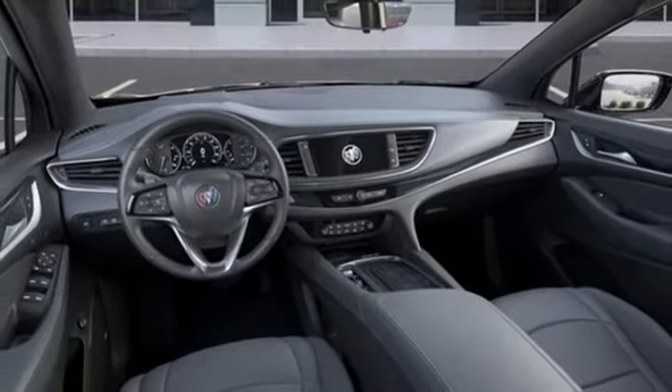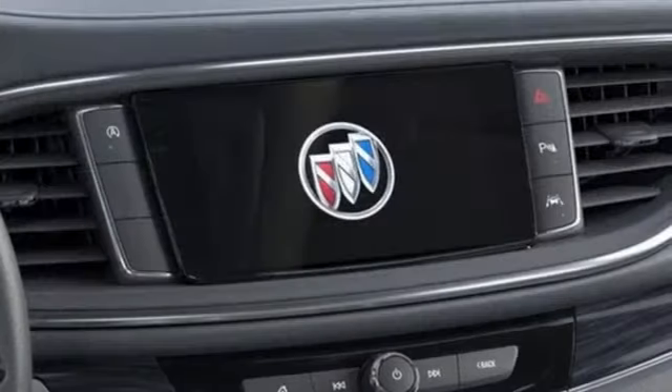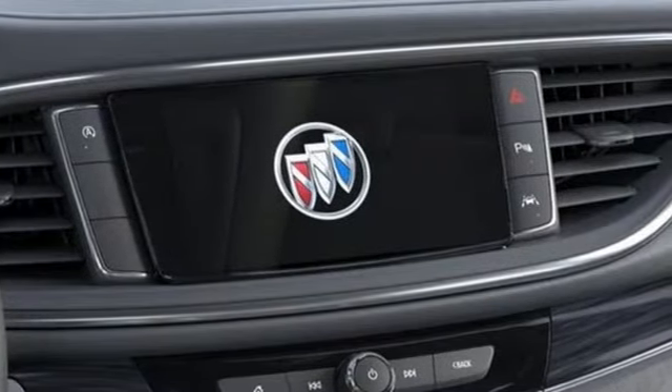streaming audio, hands-free liftgate, gas pressurized shocks, and heated and ventilated leather bucket seats.